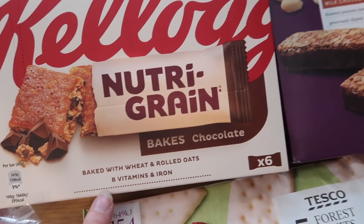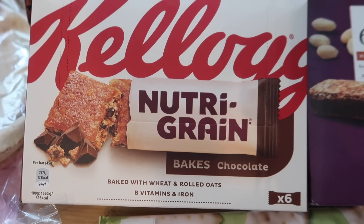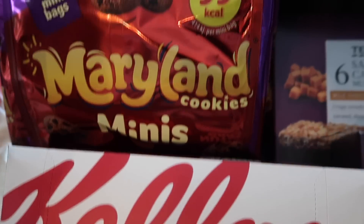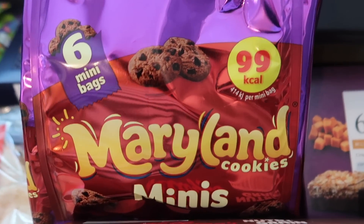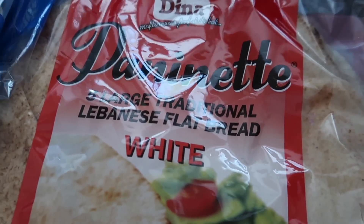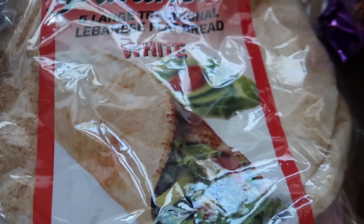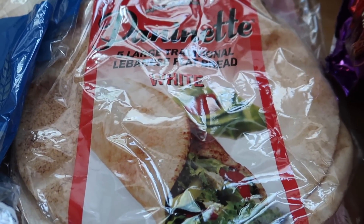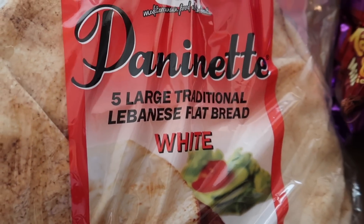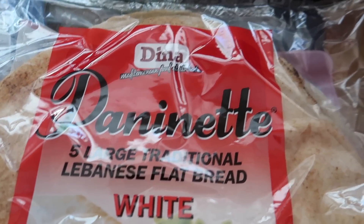Kellogg's Nutri-Grain — these have got wheat, rolled oats, vitamins and iron, six in there and they were £1.49 instead of £2.29. Maryland mini cookies — six bags for around a pound. I'm going to be doing a homemade donor kebab again. The boys really liked these Lebanese flatbreads we got last time — they're about £1.50 for five huge ones, and they're thick enough that you can eat them like a pizza rather than a wrap.